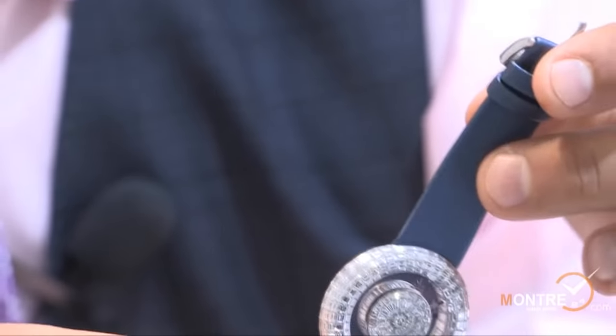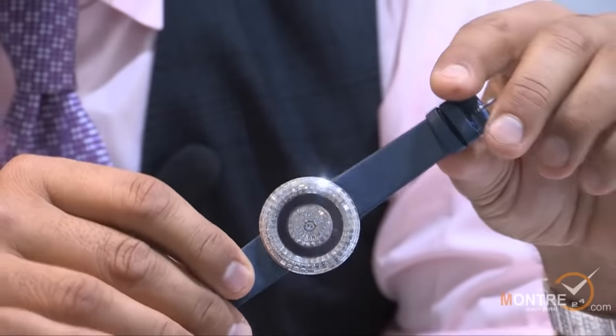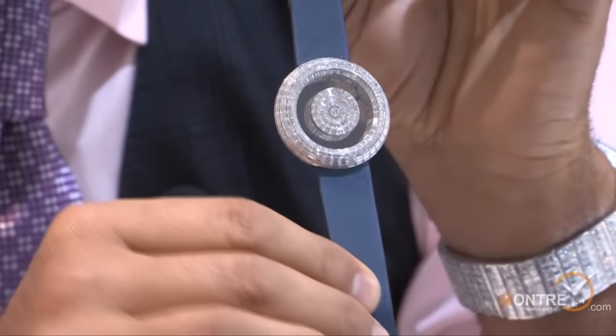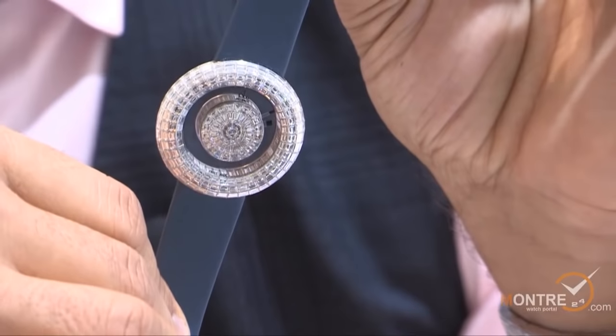I'm very excited about this watch. We've had very good feedback, and it is going to be one of the most beautiful evening watches for women.